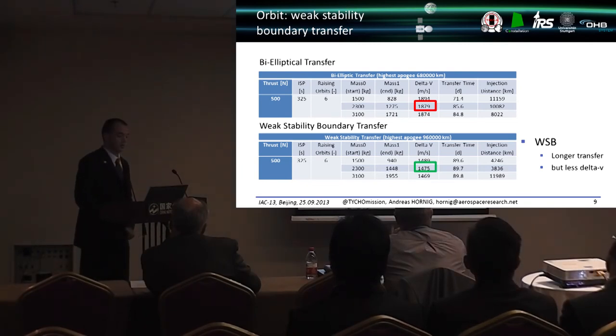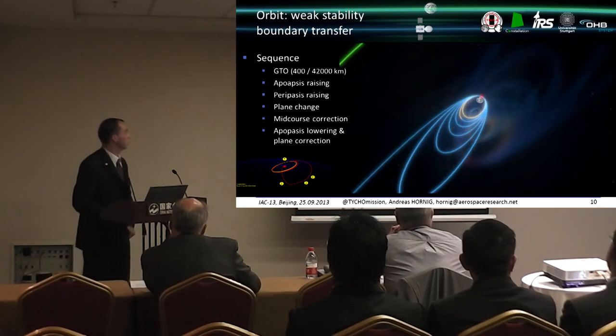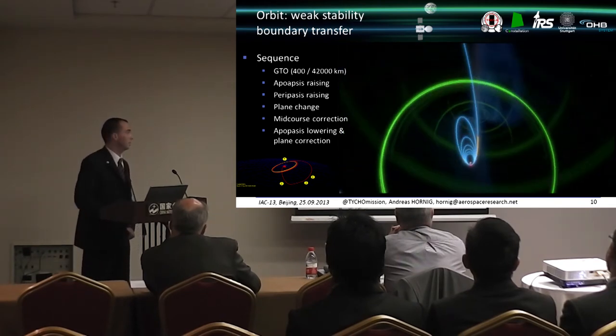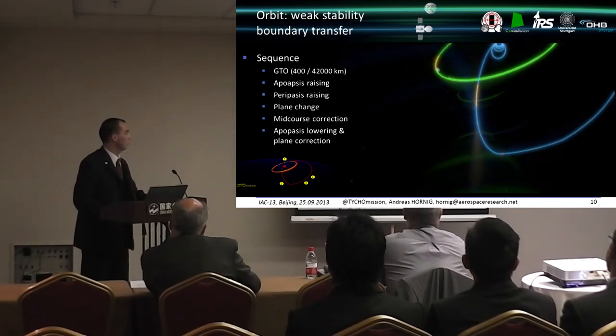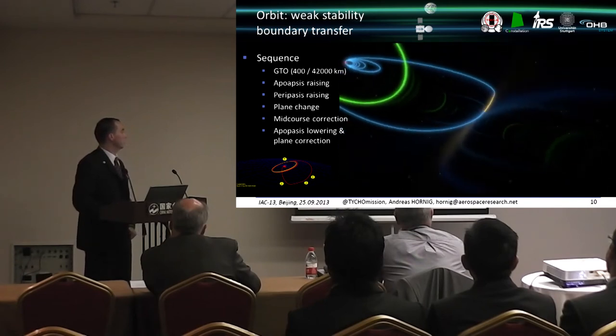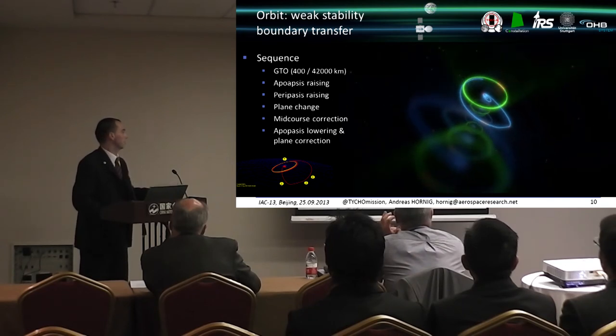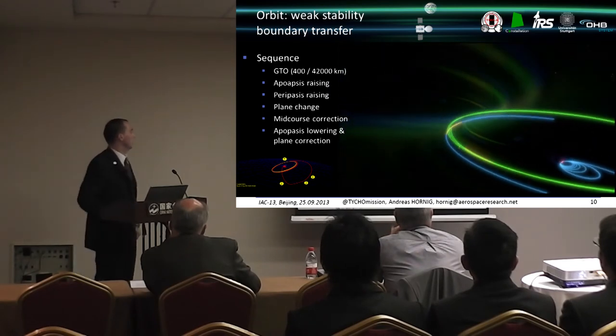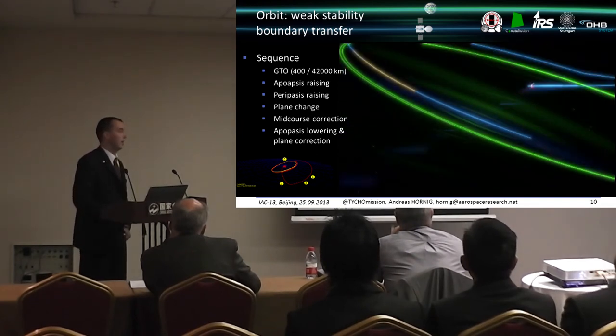For the transfer to EML4, a weak stability boundary transfer was selected for the demonstrator to maximize payload mass, at the cost of approximately 10 additional days of travel time. The sequence begins from a standard GTO provided by the launch vehicle. The apoapsis is raised six times to keep gravity drag as low as possible. At apoapsis, the periapsis is raised, a plane change is performed, and a mid-course correction is applied. At target injection, the apoapsis is lowered again and a plane correction is made to account for third-body effects accumulated over the 19-day transfer.